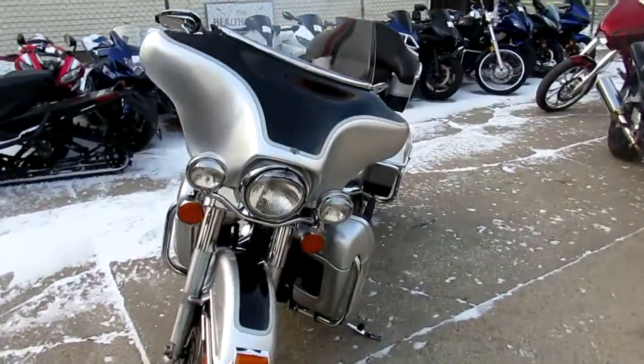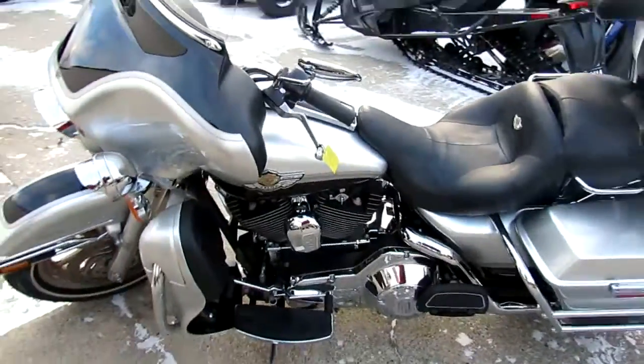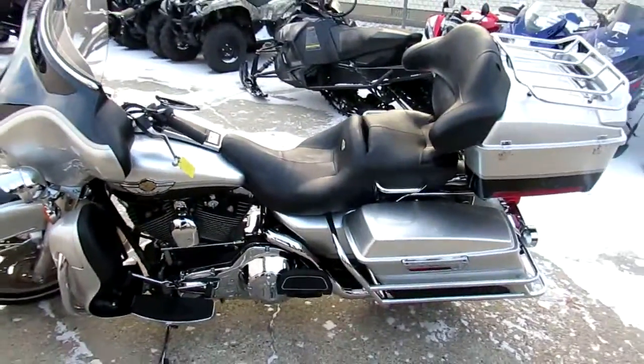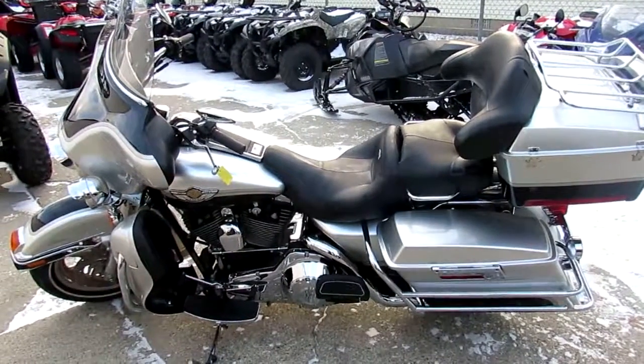This Harley sounds as cool as it looks. It's a great bike for only $7,900. Get yourself an Anniversary Edition Harley Davidson at ApprovePowerSports.com — we have financing for everyone.